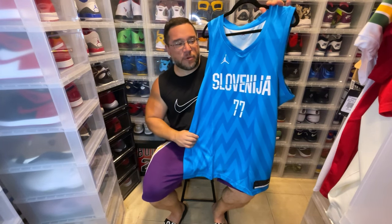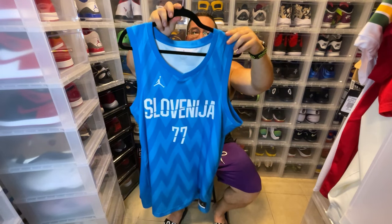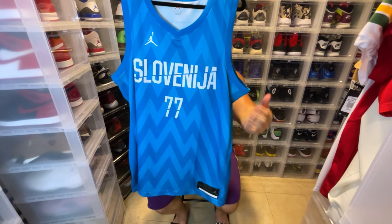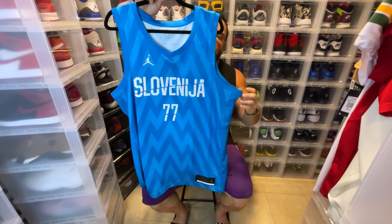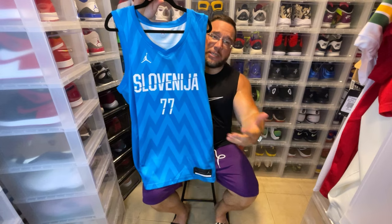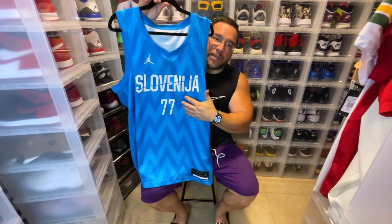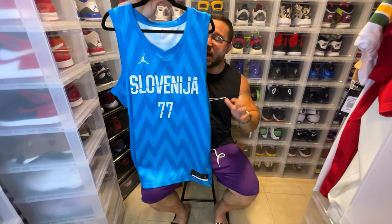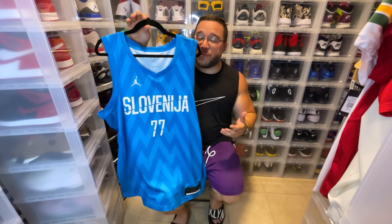So him using his home country's colorway and carrying that onto his sneaker is pretty dope. This is a swingman version of his jersey. There is some sublimation throughout — you can see a zigzag design. If this design is something relatable to the country, please let me know, because I honestly don't know if it's just a pattern or if it's tied to their flag.